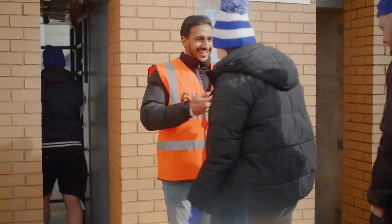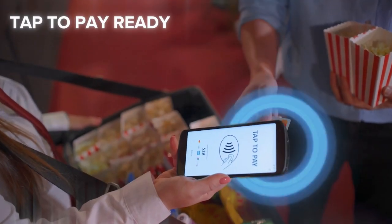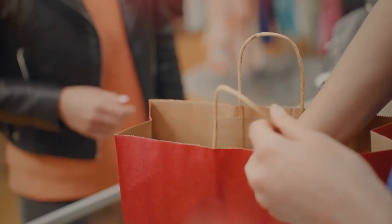Whatever your business, the TC22 or TC27 are here to assist. Whether it's snacks at the theater or a train ticket on the go, facilitate customer purchases on the move.